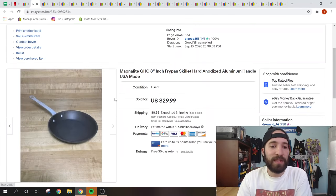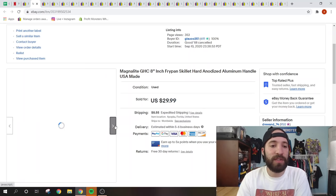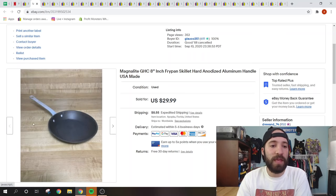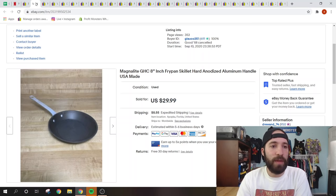Here's another MagnoLite — just a frying pan that sold for $29.99 plus $8.55 shipping. I had three of these skillets and have now sold two of them. MagnoLite is just a great bolo.